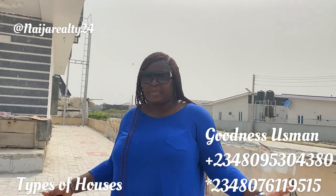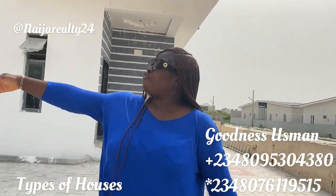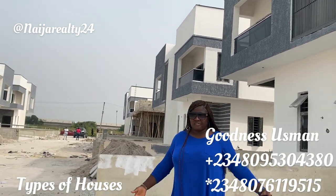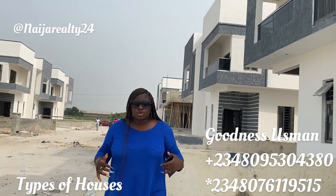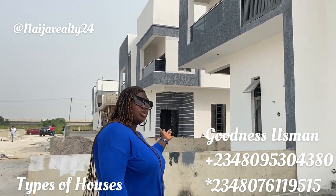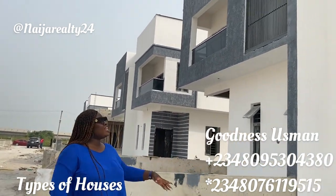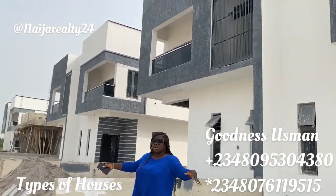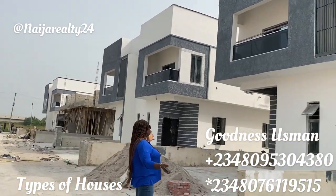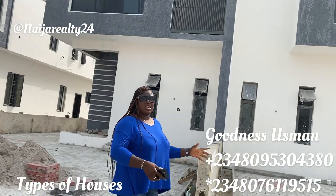It's semi-detached because if you look at it, you're not standing alone in the compound — you have something like a twin building beside you. The difference between a semi-detached and a fully detached is that bar or partition. If it's a fully detached house, you're not going to see that twin building. These two buildings together look like a twin building — same style. That's basically what you'll see in a semi-detached.